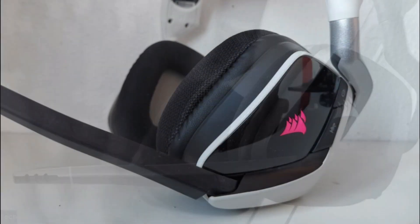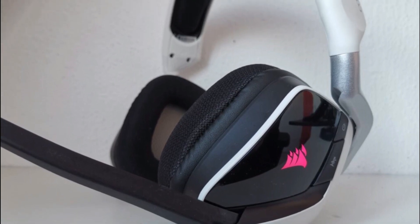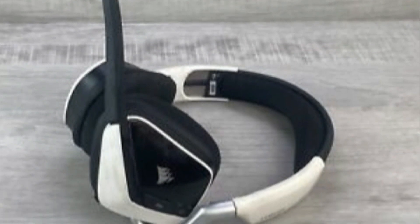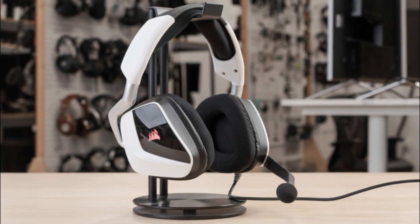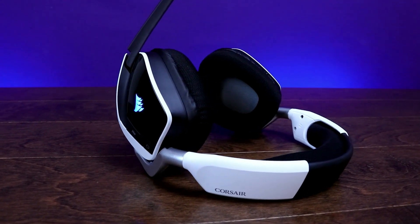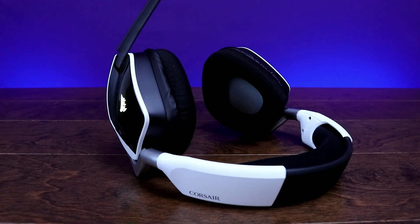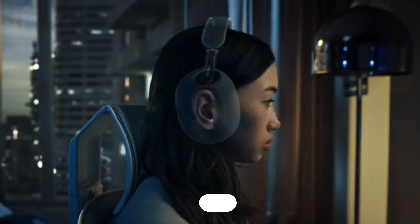The headset features customizable RGB lighting on each ear cup, allowing for a near limitless array of colors. It is designed for long gaming sessions, featuring breathable microfiber mesh fabric with memory foam ear pads and a durable steel frame. These features make the Corsair Void RGB Elite Wireless a compelling option for gamers looking for a high quality, versatile, and comfortable headset across multiple platforms.